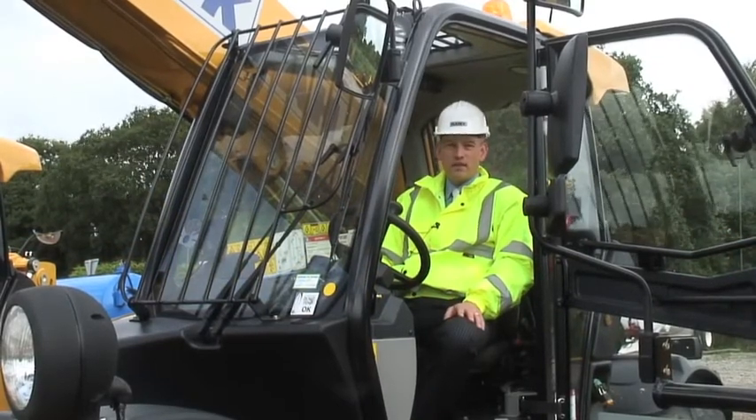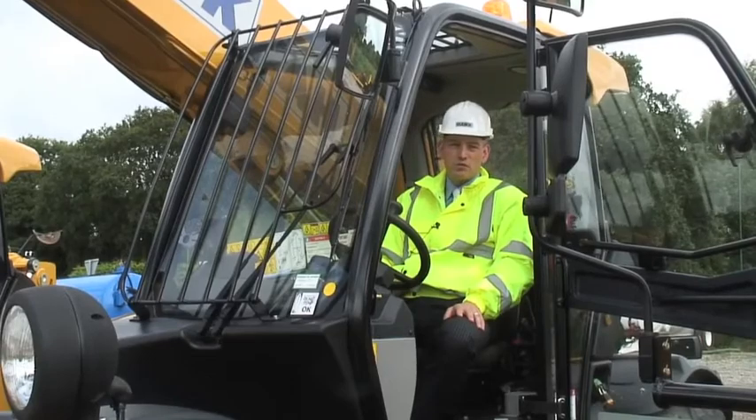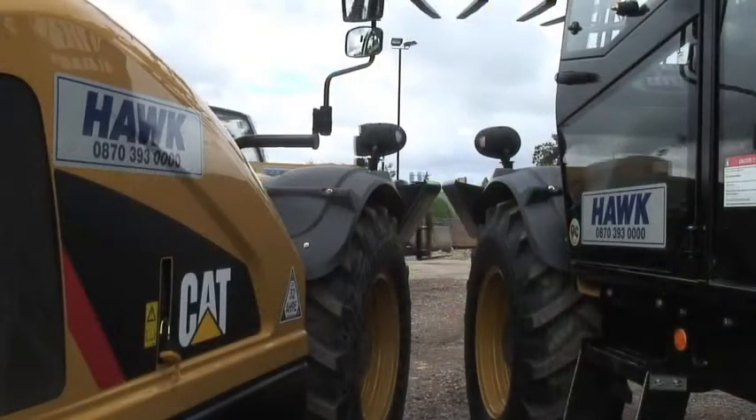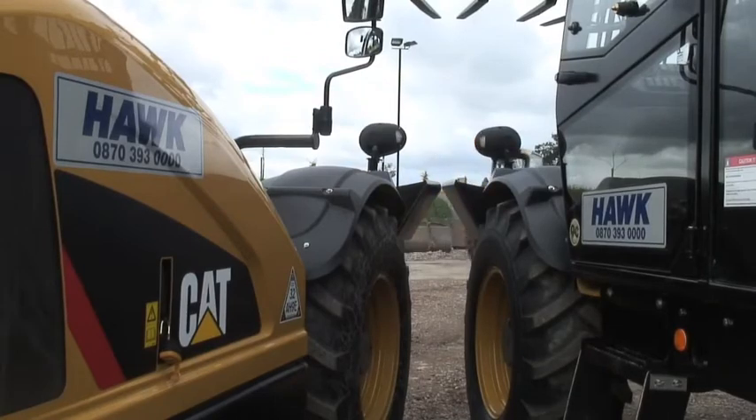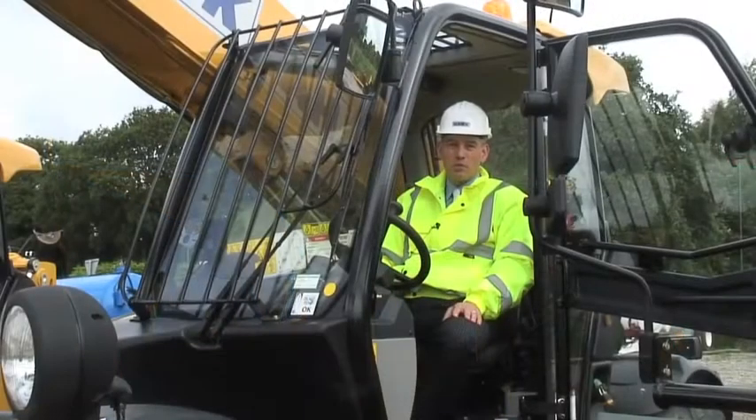Predominantly our telehandler fleet is hired out to house builders. We do quite a lot of business in the agricultural sector as well. The general construction market has grown in terms of house building quite a bit over the last 12 months. The market is developing an awful lot, and we feel the capped product is a good product to enable us to reach a bigger customer base.